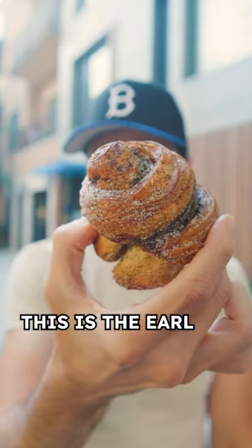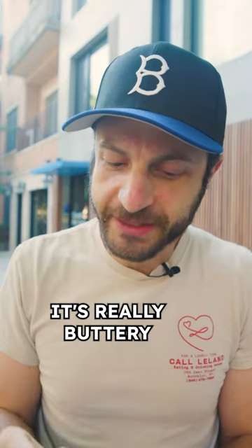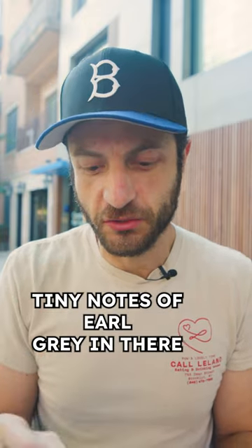This is the Earl Grey morning bun, suggested by the person helping me in the shop. It's really crusty, really buttery, has all that sugar going on, and then you get those little tiny notes of Earl Grey in there.